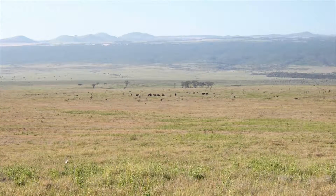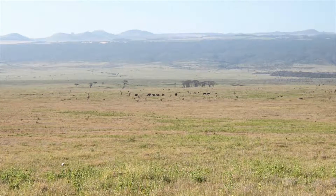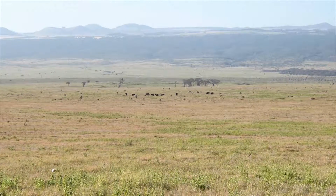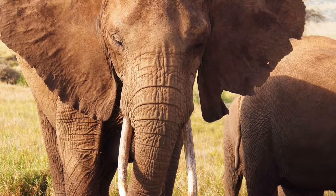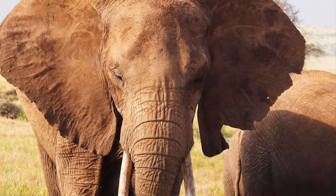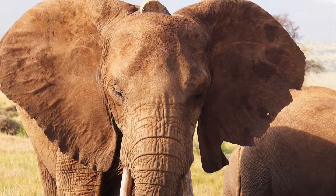From a distance on the plains of Lewa Conservancy, even the biggest land animal looks just like a tiny speck, but up close you can see how large an elephant is. An elephant can grow to a height of 13 feet and weigh in at 15,000 pounds. In the wild they can live to be 70 years old.